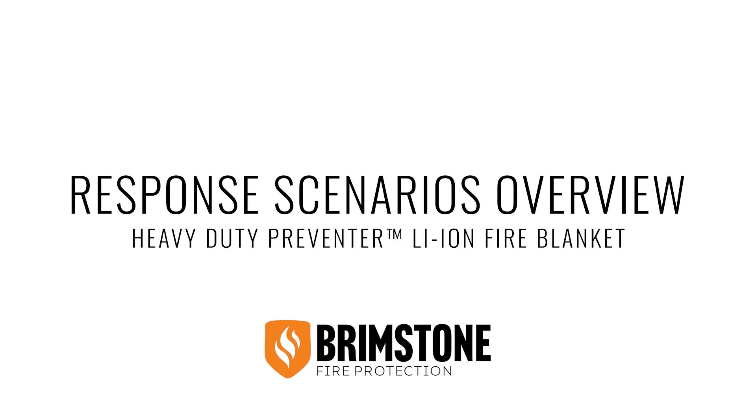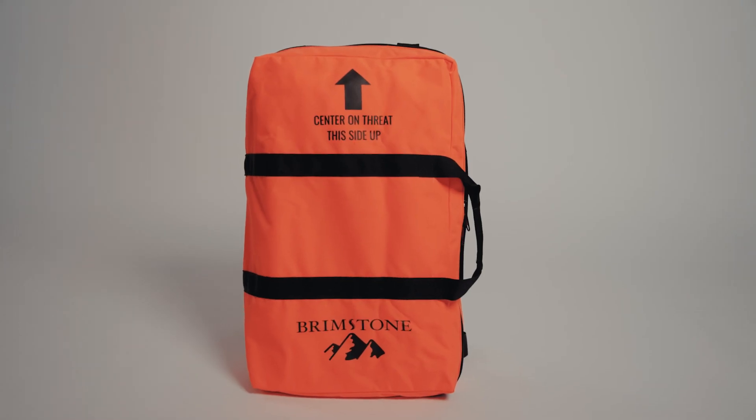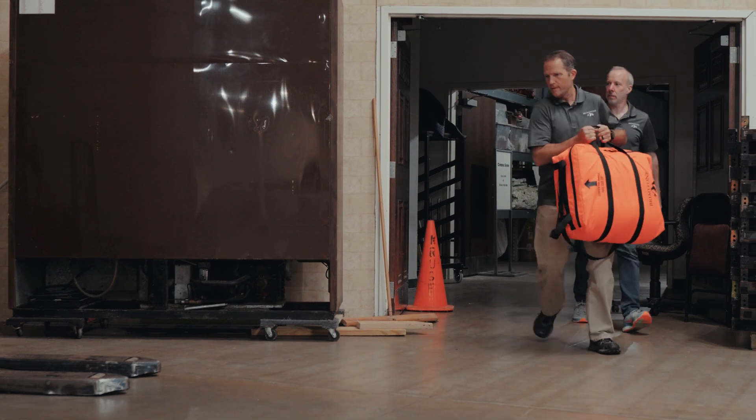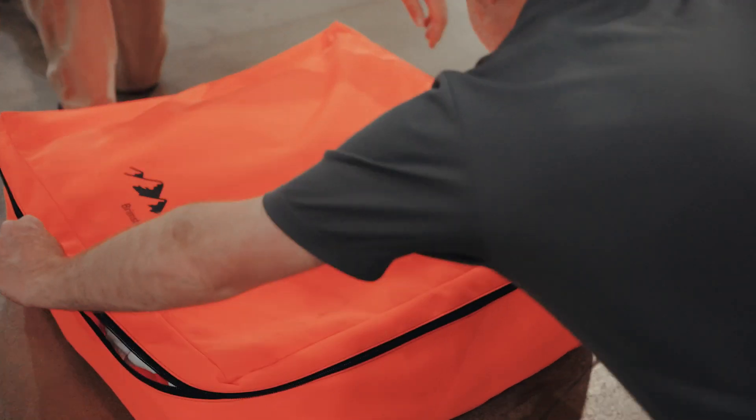Chris Turner here, firefighter and technical advisor with Brimstone Fire Protection. Today I'd like to talk about the Preventer line of fire blankets that are specifically designed to cover a lithium-ion battery pack or battery module that's on fire to help contain the threat and to keep it from spreading.